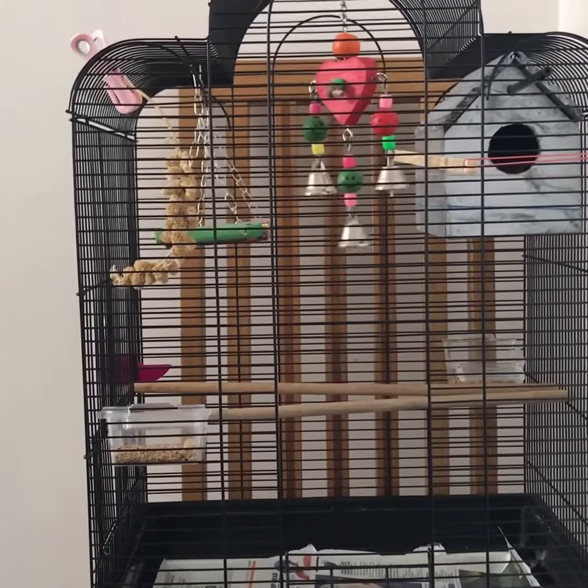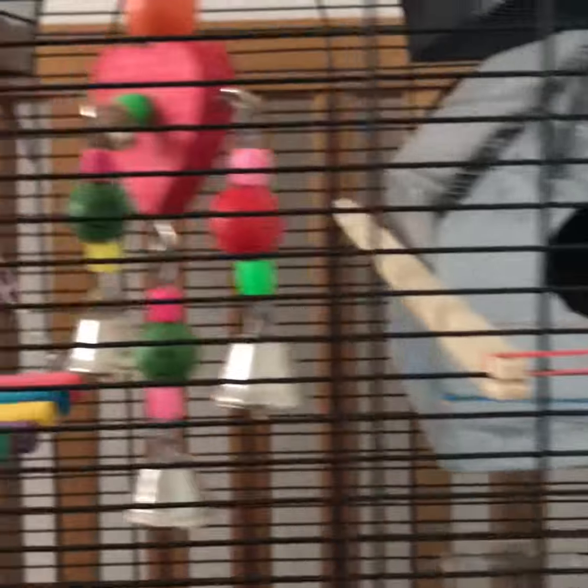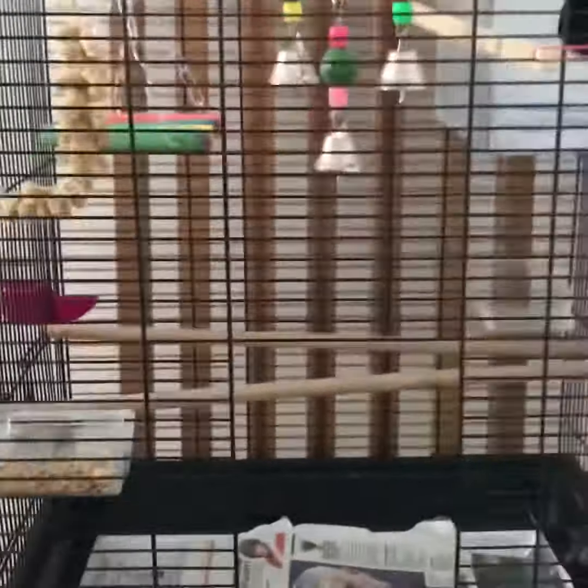This is the budgies' cage. The budgies are tamed to go inside it to sleep at night, and sometimes they might go inside to eat their food. Thanks for watching — please like, share, and subscribe. Bye!